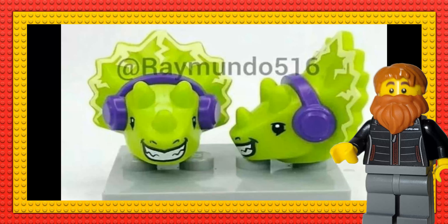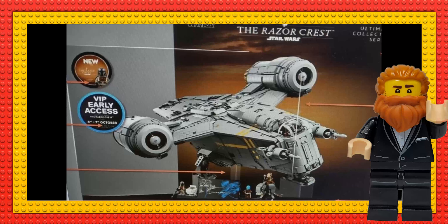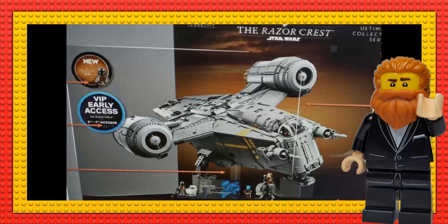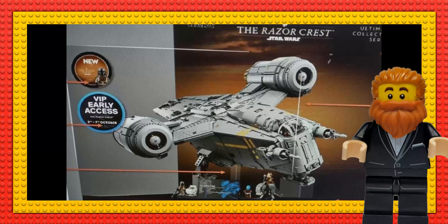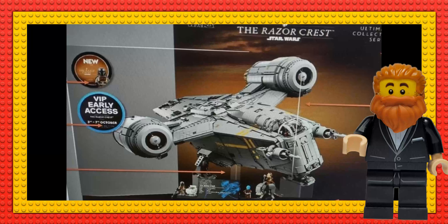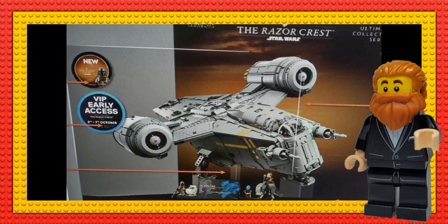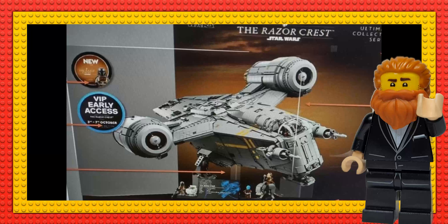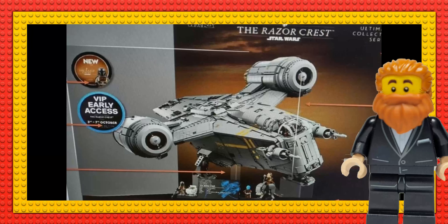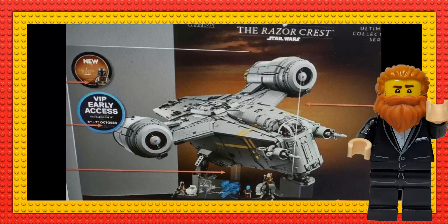Finally, we get a decent image of the UCS Razor Crest — not high quality, but a good look at what it's going to look like. I was very skeptical at first and thought it was a waste of time, but I'm really on the fence now — it looks very detailed and very good. It's very pricey though, and I've still got the non-UCS Mandalorian to build myself. Let me know what you think in the comments, hit the subscribe button, and we'll catch you in the next video.